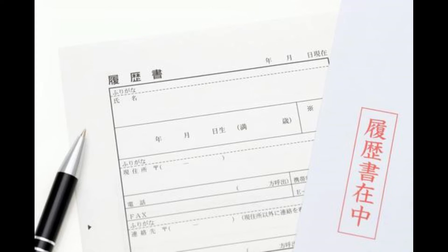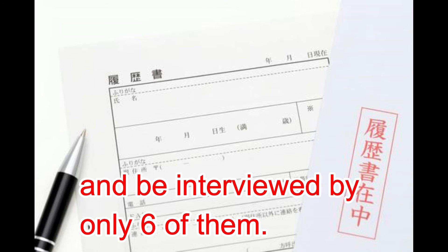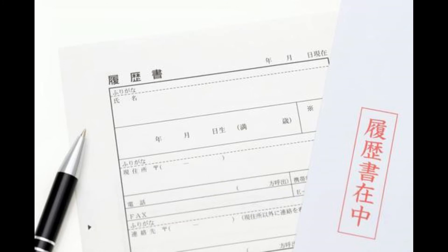If you don't have over JLPT N4, you will most likely not be able to apply. Even if you have N3, only six percent of all companies will interview N3 holders. You can apply to a hundred companies and be interviewed by only six of them. It is estimated that about 46% of companies will interview N2 holders, and 47% will interview N1 holders.